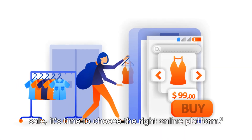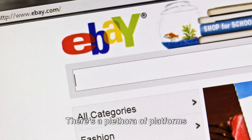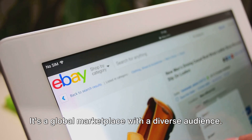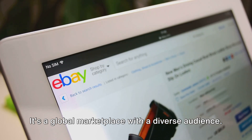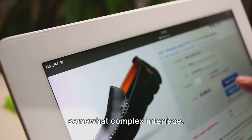Now that your clothes are ready for sale, it's time to choose the right online platform. There's a plethora of platforms available, each with its own unique features. Let's take eBay for instance — it's a global marketplace with a diverse audience. However, it does have listing fees and a somewhat complex interface.